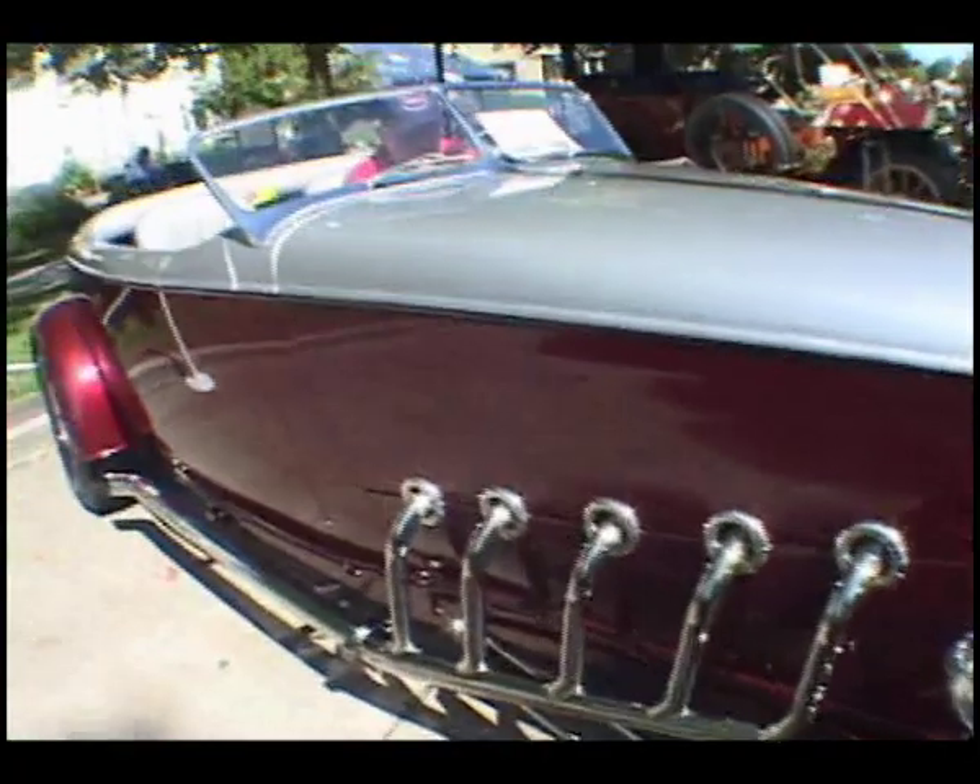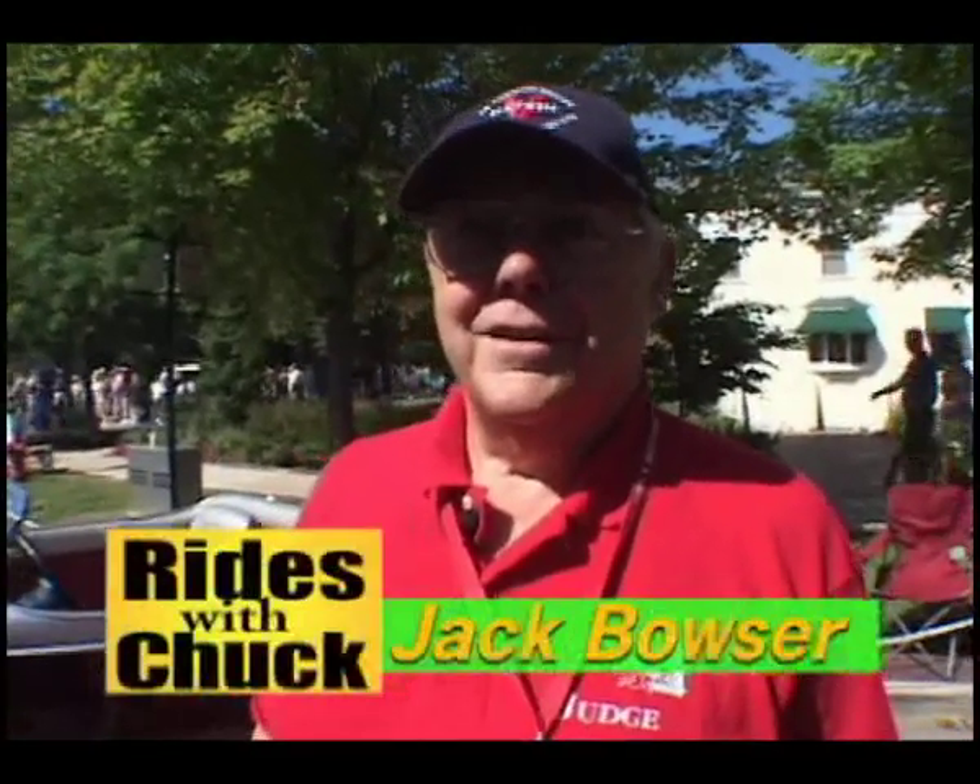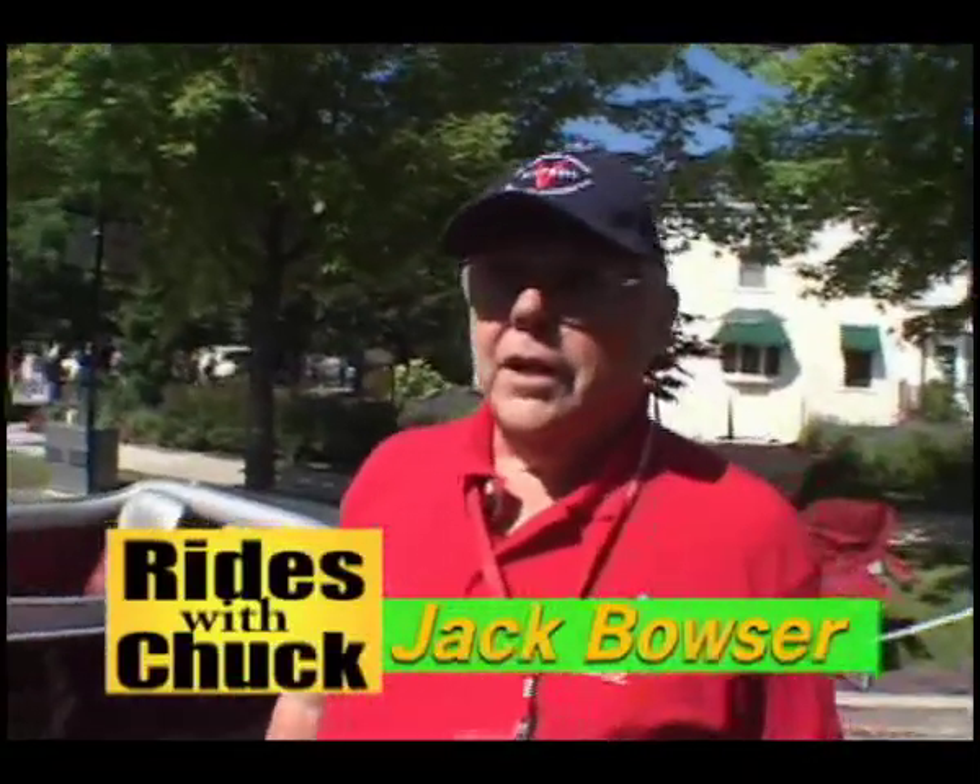This is a fantastic car, but it's not like the other cars on the shelf. Would you like to walk around and talk about it? Sure. It's a little bit different, and typically a lot of the Concours do not invite hot rods.